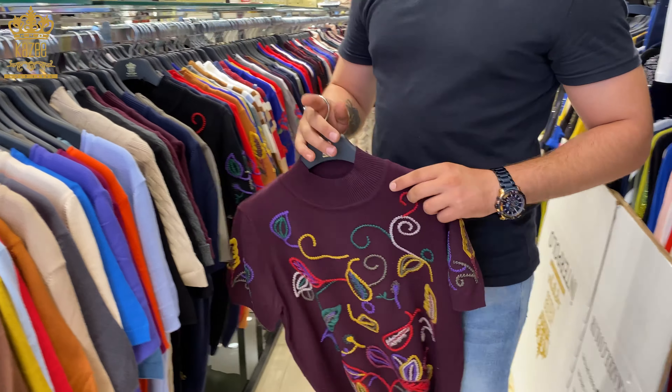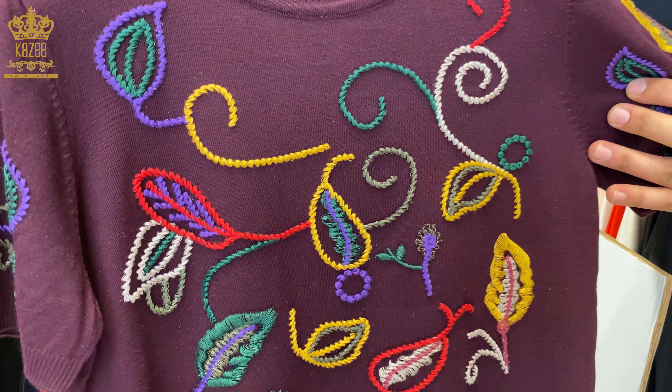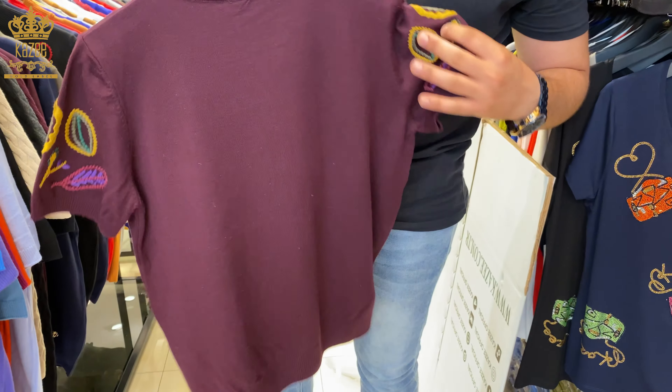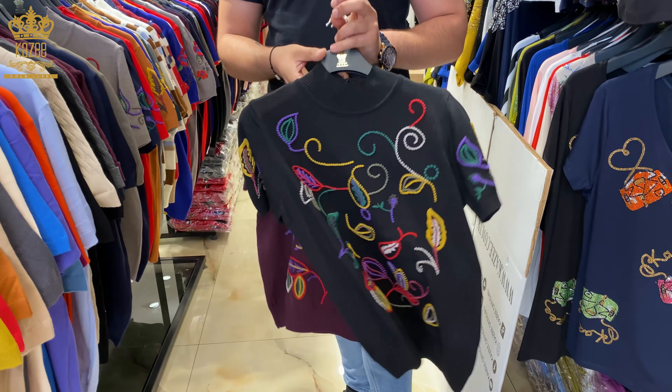We also have here this beautiful design — American tricot as well, plain from the backside, in these colors.